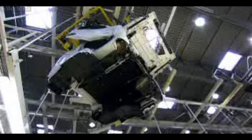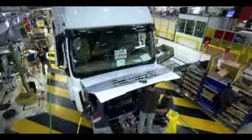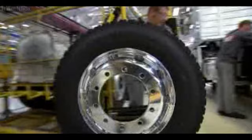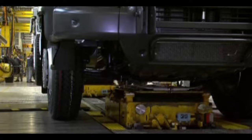The truck cabs are built at the Renault Trucks Blainville-sur-Orne plant in Normandy. On delivery to Bourg-en-Bresse, they are conveyed by overhead conveyor belts to the assembly lines, where operators connect pneumatic and mechanical units. The wheels are fitted, axle alignments are checked, and the truck can be rolled off the line.